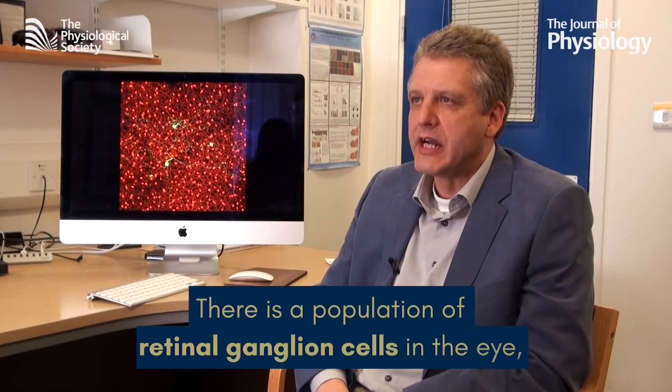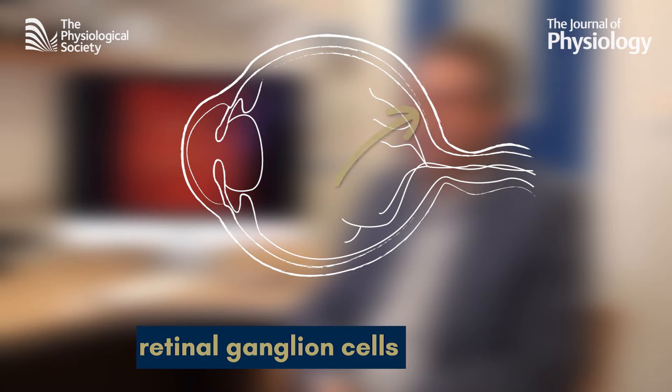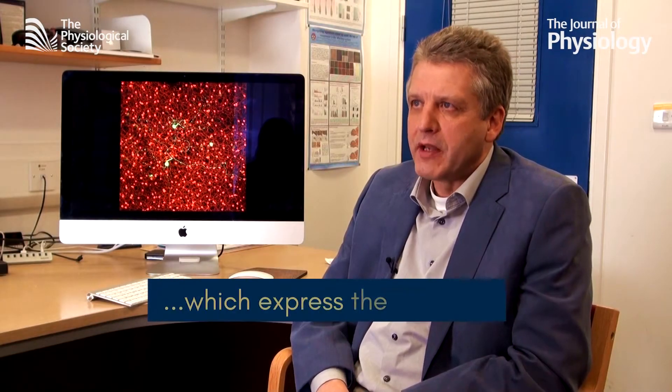Mike Ludwig, one of the study's authors, explains what they found. Firstly, a population of retinal ganglion cells in the eye — this is a newly discovered group of cells in the retina, about here, at the back of your eye, where light lands — which express the neuropeptide vasopressin.